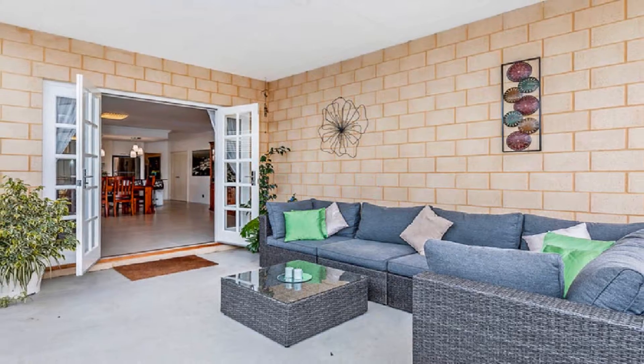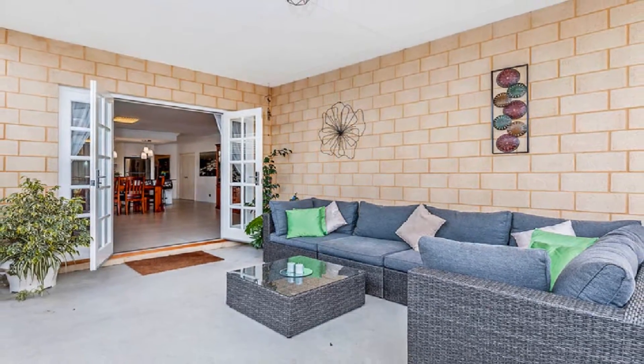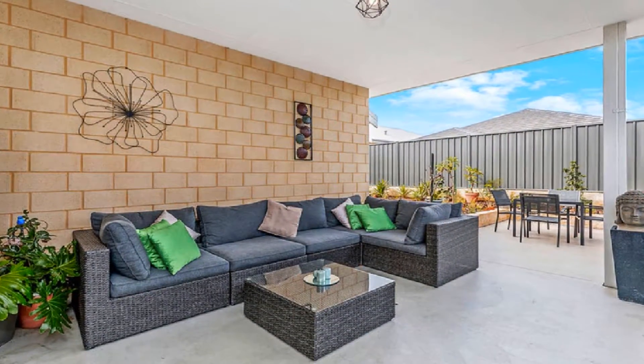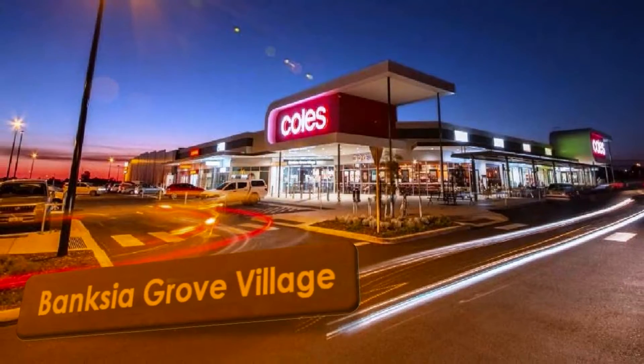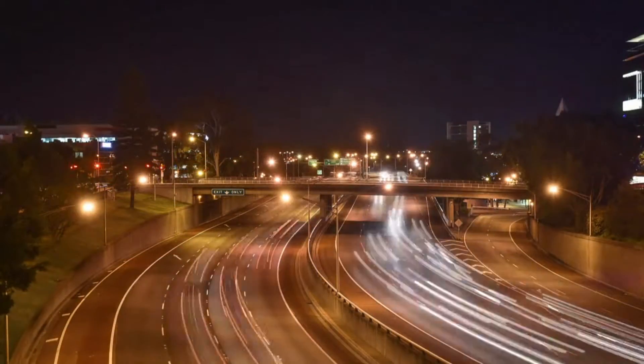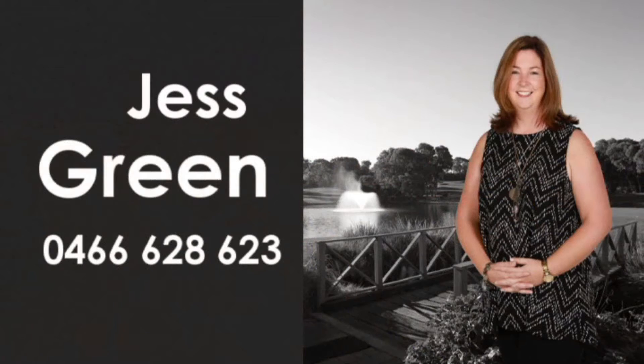Host guests in style in the magnificent undercover alfresco amidst easy care concrete and raised flower beds. Be close to quality schooling, Banksia Grove Shopping Village and various transport options by contacting Jess Green and reside in this privileged location today.